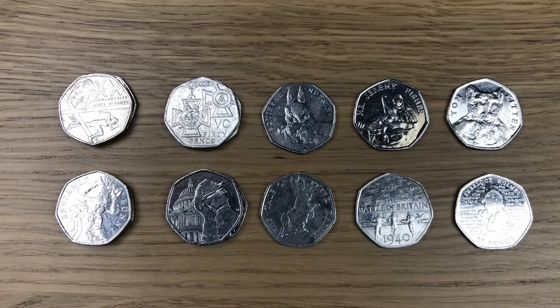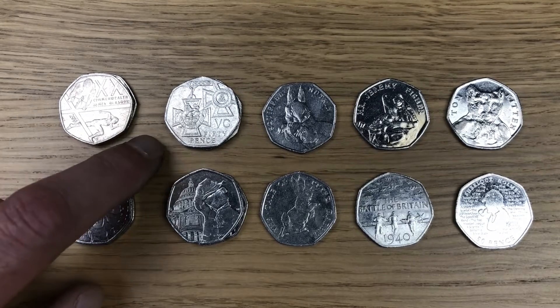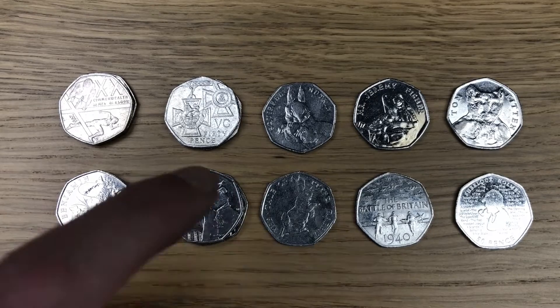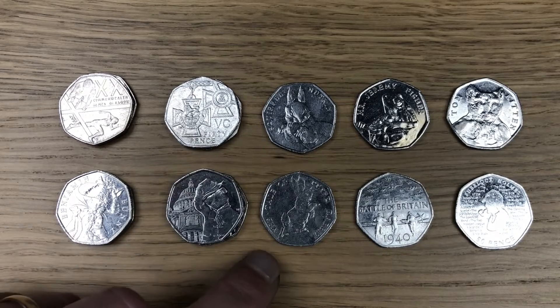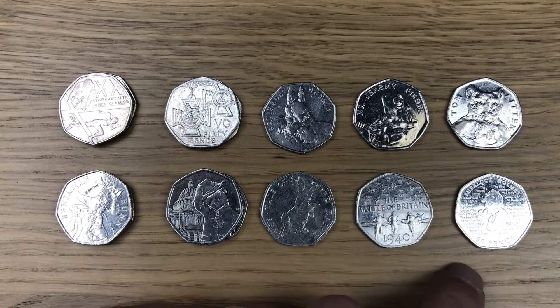So this is my haul from today. I went through the Shields and the Britannias and I didn't find anything interesting whatsoever. My finds are two Commonwealth Games, two Benjamin Bunny, two Victoria Cross the Medals, two Paddington at St. Paul's, Squirrel Nutkin, 2017 Peter Rabbit, Jeremy Fisher, Battle of Britain, Tom Kitten and Sherlock Holmes.